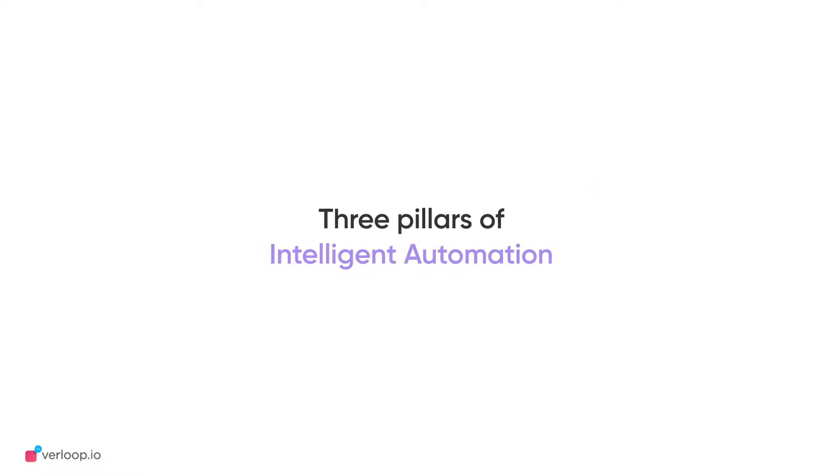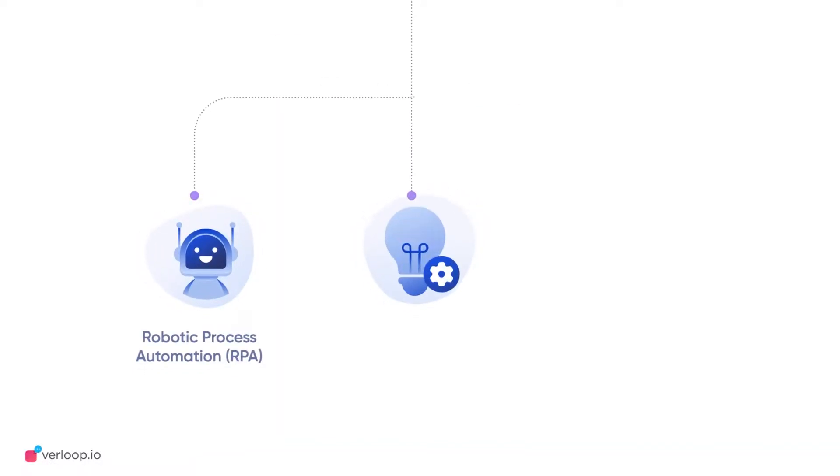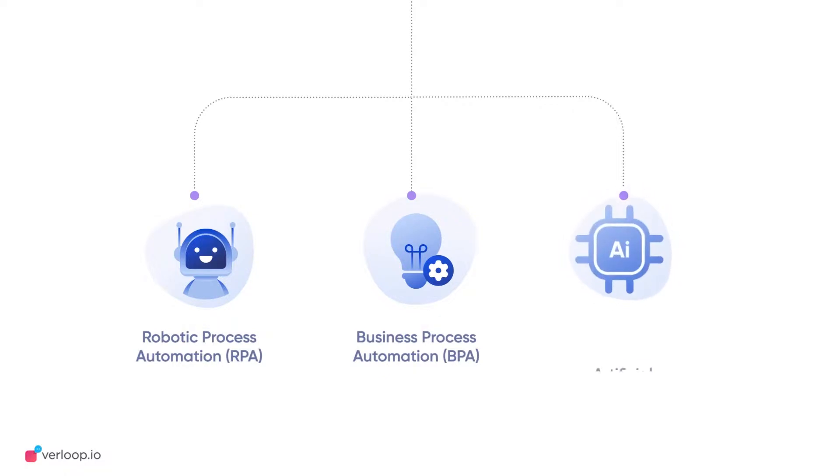It is a three-way framework of technologies that bring high mobility and unison across teams. They are Robotic Process Automation, Business Process Automation, and Artificial Intelligence.